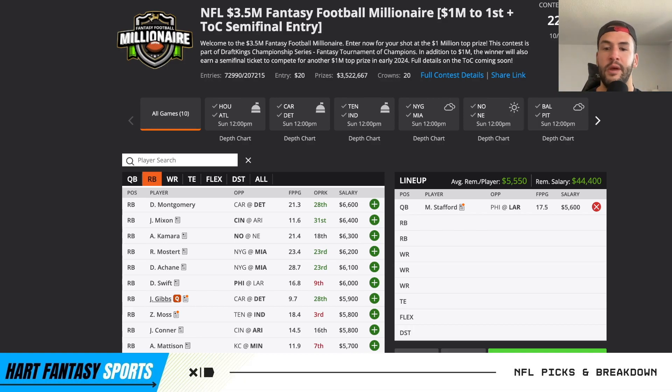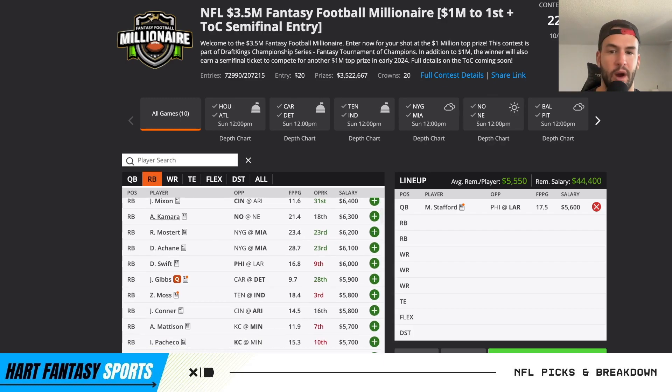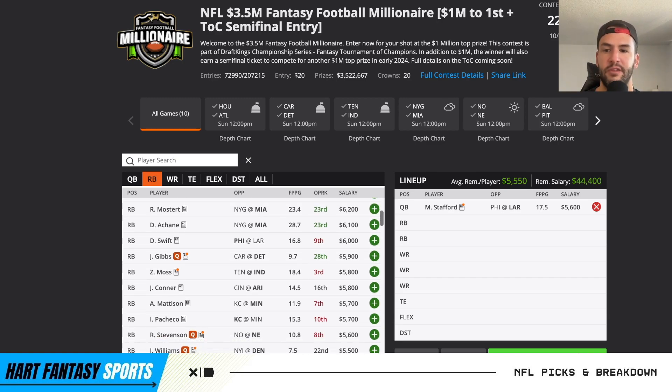Now we get to the super chalky range. Montgomery - there's no Gibbs, so he makes him even more viable against Carolina, one of the best opportunities to target. Craig Reynolds would be running back two if there's no Gibbs. I don't mind taking a shot on Gibbs too if he's good to go as a pivot off of Montgomery. Mixon I think will fall a little under the radar in this range but comes in at a great price tag - rushing upside, passing upside. Kamara same thing at $6,300, rushing and passing upside.